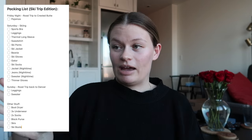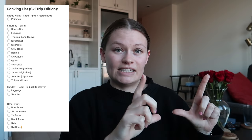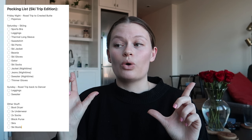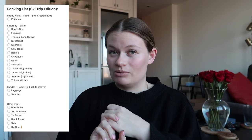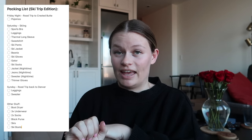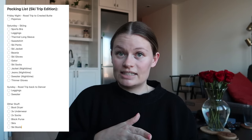So I have Friday night, Saturday, and Sunday for this trip. Friday night we are leaving after work, so I'll already be dressed for the day — I didn't put an outfit on the list for Friday. But I do need to pack pajamas because I'll wear the same ones Friday night and Saturday night since we're only there two nights. Saturday I broke the list into two sections: a ski list and a nighttime list. For skiing I have sports bra, leggings, thermal long sleeve shirt, sweatshirt — I always bring a warm long sleeve and a sweatshirt to layer up.